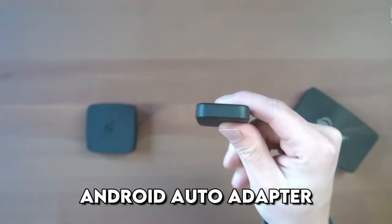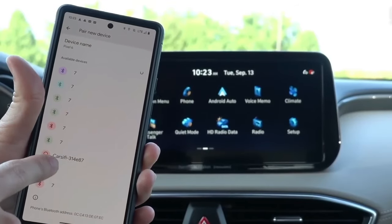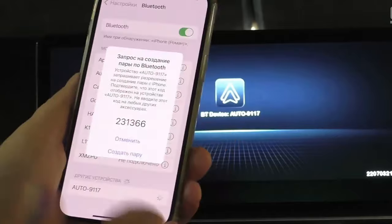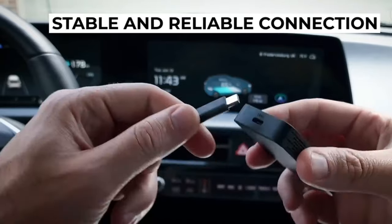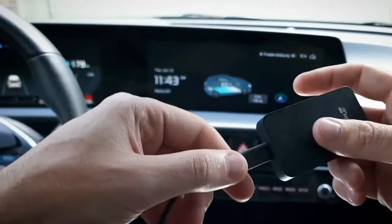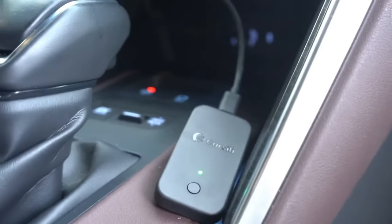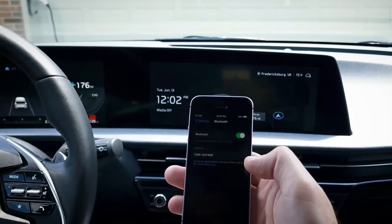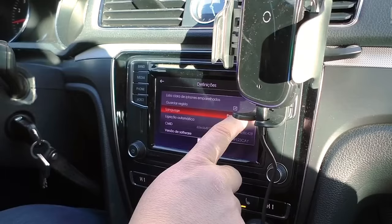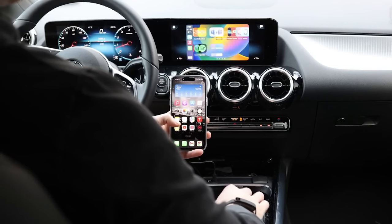Now, a handy adapter for Android Auto from CarSafei. This gadget allows you to connect your smartphone to the head unit via Wi-Fi — without unnecessary wires. The adapter shows a very stable and reliable connection over the wireless network, with no signal loss or reconnections. The device works as fast as when connected via cable, and setup is as easy as possible — just three steps and you can enjoy your favorite music, navigation, and hands-free conversations. Pairing with your smartphone happens instantly after you get in the car, every time, with no need to set it up again.